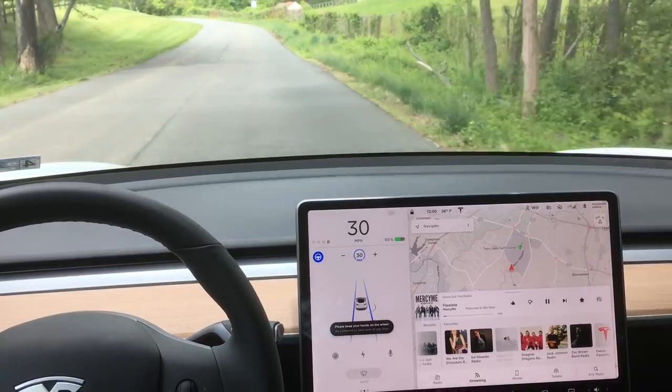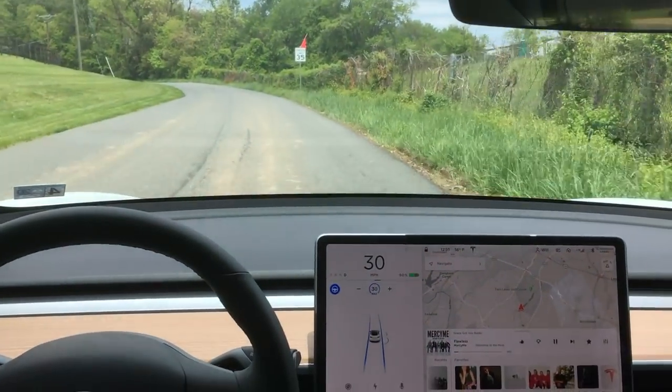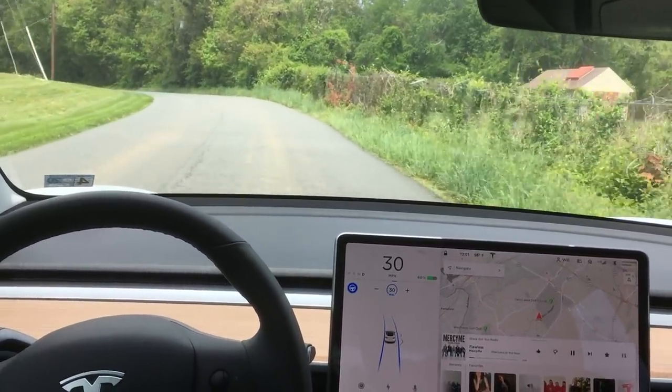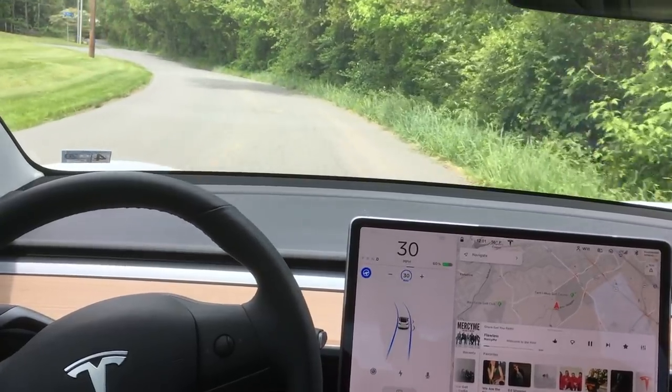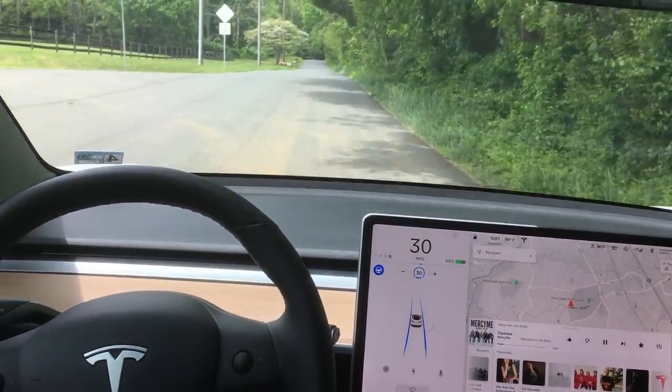Now that Autopilot's engaged and the lane lines are gone, Autopilot actually sticks to the right side of the road. This to me is simply amazing and shows you how far advanced Tesla's Autopilot system is. And here, without any lane markings, it's able to drive just as I would down this road.